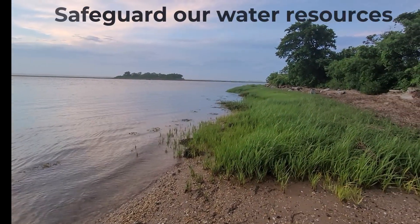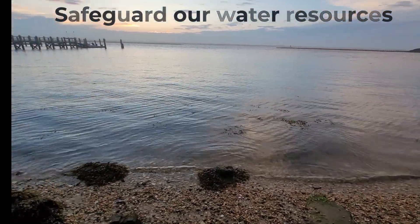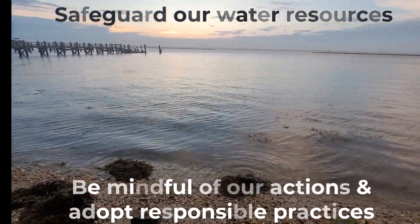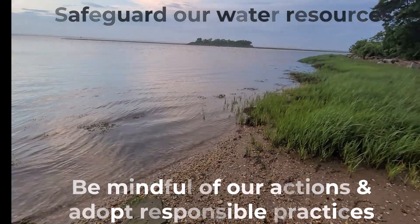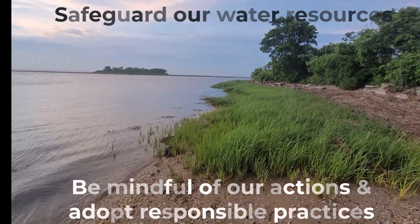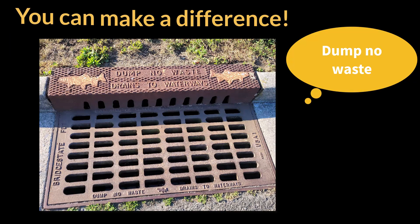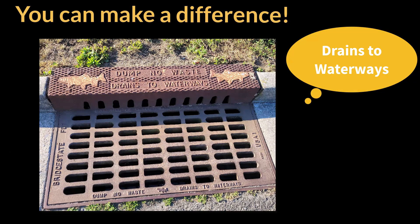Preventing the release of all these pollutants into stormwater is essential to protect our environment and safeguard our water resources. By being mindful of our actions, adopting responsible practices, and educating others, we can make a significant difference in preserving the health and beauty of our ecosystems. Keeping pollutants out of the streets and stormwater makes a difference — if you want to preserve the beauty of your neighborhood and community, share this message and do your part to not pollute our stormwater.